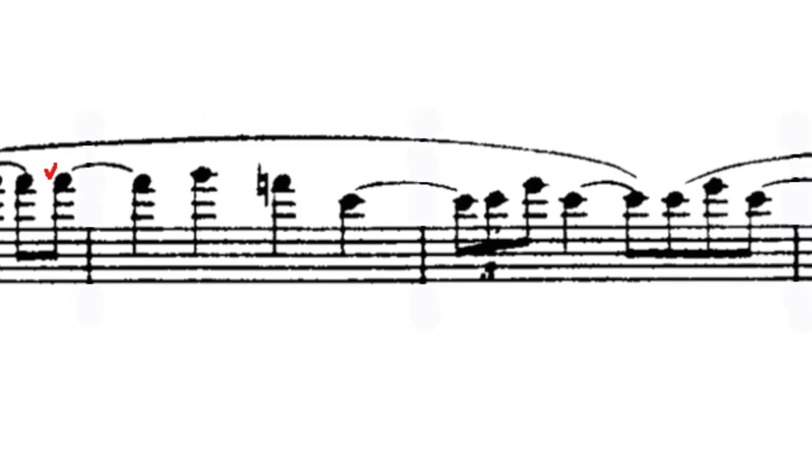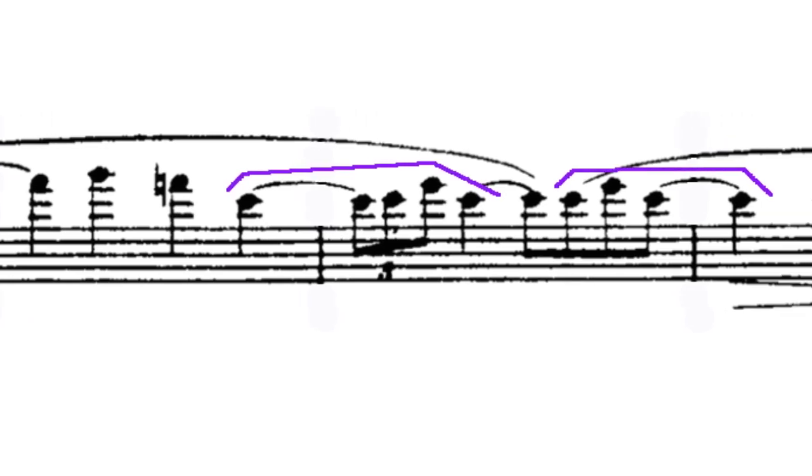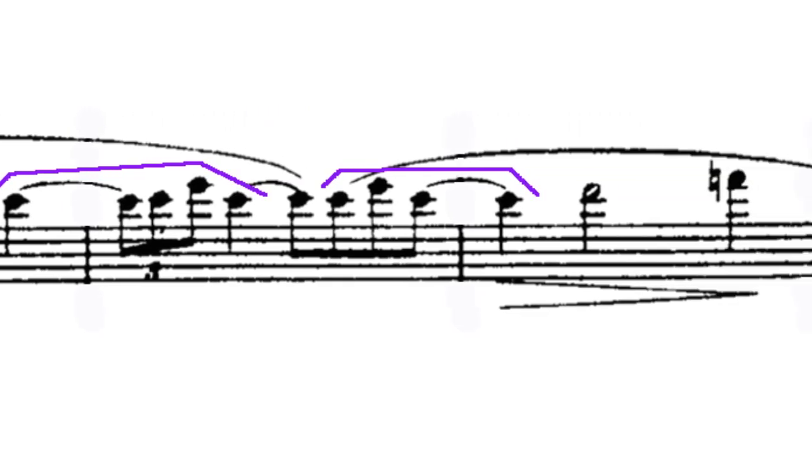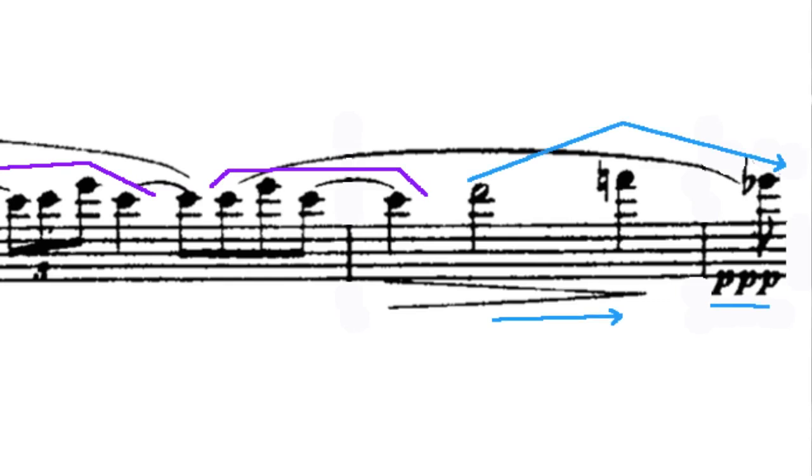At this height, the lower notes of C-sharp and E suddenly become perfectly reasonable. But the difference in intonation between these notes and the first F is difficult to finesse. Finally, Ravel counterintuitively goes up and over the F to diminuendo out on an E-flat. That is the toughest bit of them all to manage well.